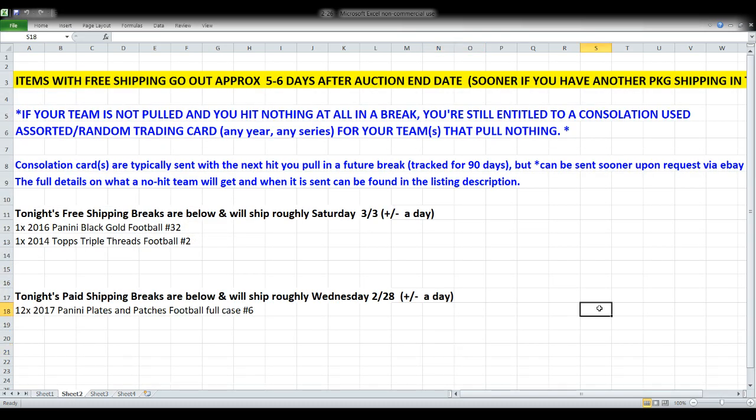For tonight, our three breaks go in the order shown: 2016 Black Gold first, 2014 Topps Triple Threads second, and the full case of 2017 Plates and Patches third. On shipping: the first two breaks — Black Gold and Triple Threads — are free shipping breaks, going out approximately five to six days after the auction ends. Anticipated shipping date for those two is Saturday, March 3rd. Plates and Patches is a paid shipping break and is most likely going out Wednesday the 28th. If you're in one of the first two breaks, please check the screen for information about consolation cards if you don't pull a card.